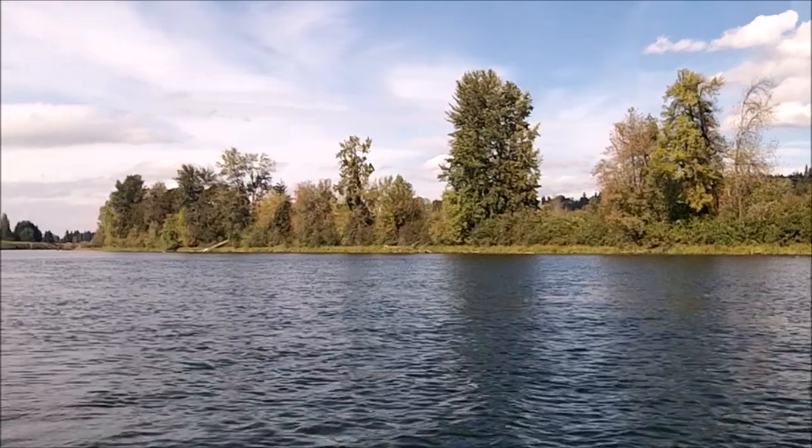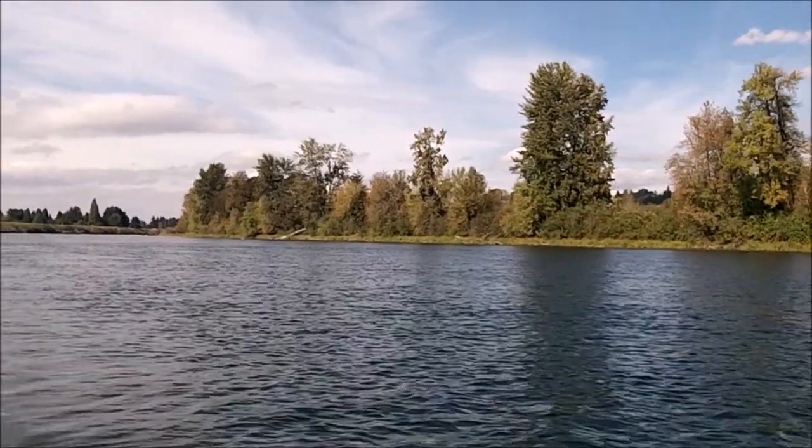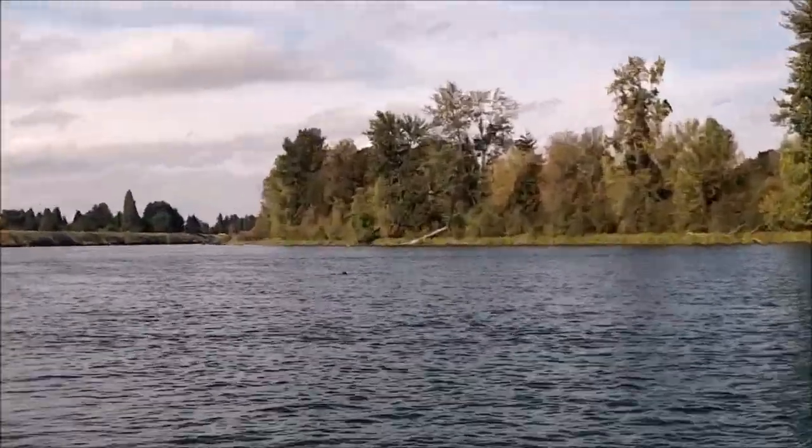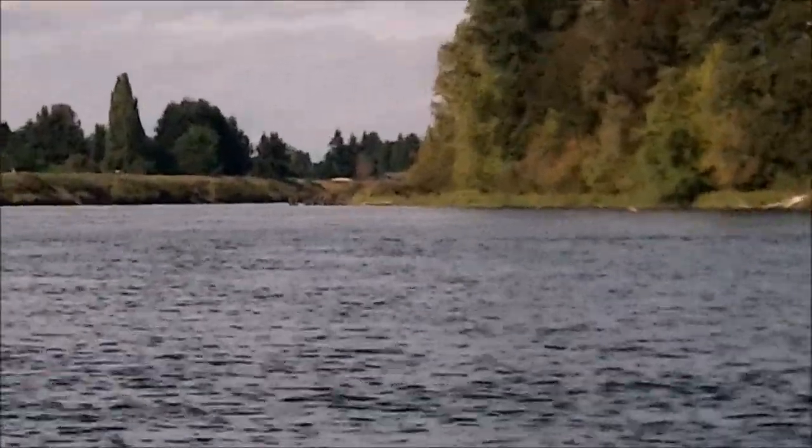Pretty sweet day though with the twitch. We just had a sea lion pop up in front of us — there he is! Probably can't see it, but the amount of sediment and weeds in the water is insane. We've buttoned everything up and we're headed to the ramp.